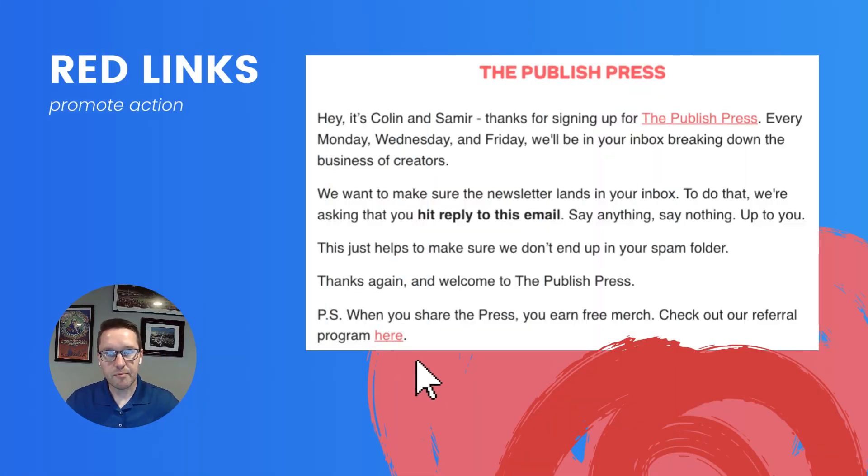Here's another example from The Published Press. A lot of newsletters you receive will typically use the shade of blue when linking to text — this is the default color for text-based links. But The Published Press switches it up by using red. This is a good choice as red psychologically promotes an action, and the goal of The Published Press is to get people to click on their links to consume more content.